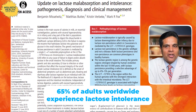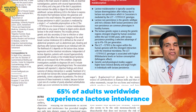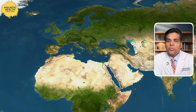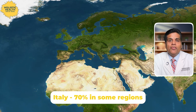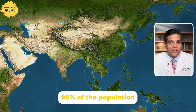Approximately 65% of adults worldwide experience lactose intolerance, which is a very big number. It varies significantly between different ethnic groups. In Northern and Central Europe, only about 2% to 20% of people have lactose intolerance. But in Southern Europe it's much more common — around 40% of the population, with Italy reaching up to 70% in some regions. If you move further south to Africa, it climbs even higher to about 65 to 75%. But the real champions of lactose intolerance are in Asia, where over 90% of the population might have lactose intolerance.